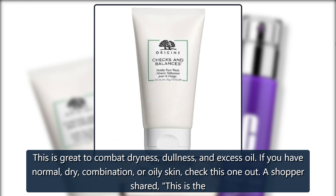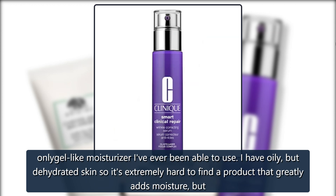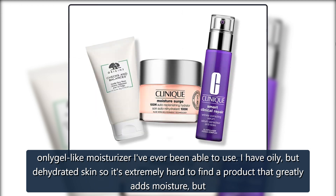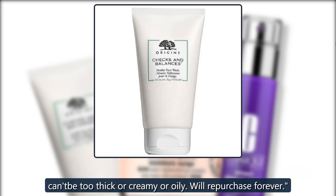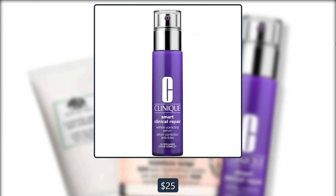A shopper shared: 'This is the only gel-like moisturizer I've ever been able to use. I have oily but dehydrated skin, so it's extremely hard to find a product that greatly adds moisture but can't be too thick or creamy or oily. Will repurchase forever.' $25, now $13 at Ulta.